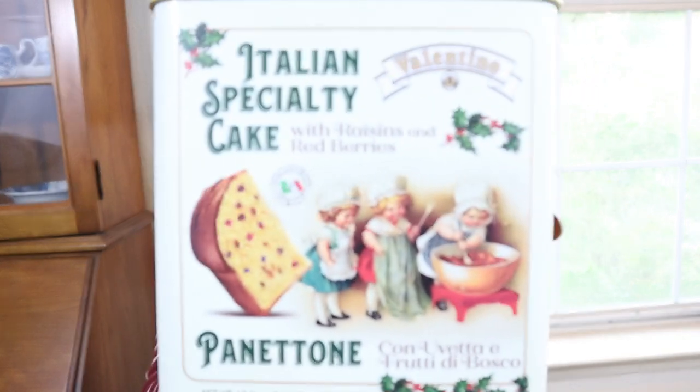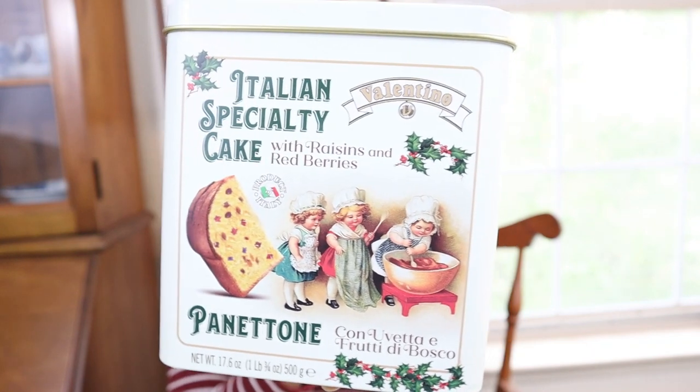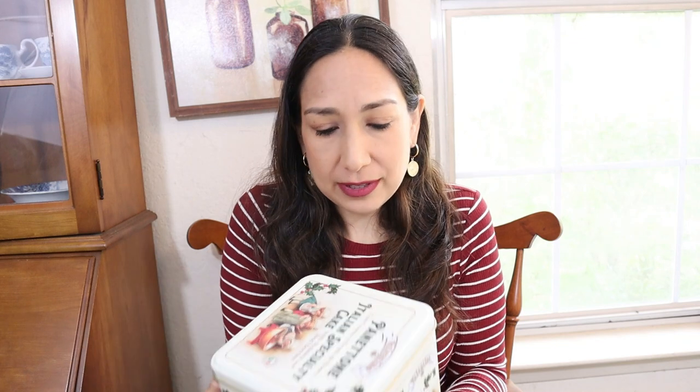Finally, I wanted to show you this — it's not thrifted. I got this at Marshalls last year. It's a Panettone box, but I kept it because the box is so pretty and vintage looking. I love the image on it. The Panettone was delicious — we already ate it! This was $7.99, but yeah, it's perfect for decorating.